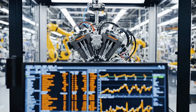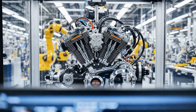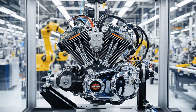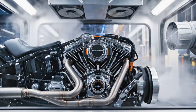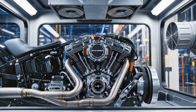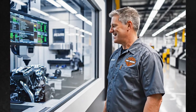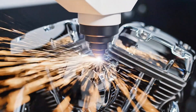Once assembled, engines undergo a cold test — a computerized rotation test without fuel — to check for internal resistance, compression, and bearing noise. Then select units go through a hot test, fired up with controlled ignition to ensure proper combustion, fuel mapping, and exhaust tuning. When an engine passes, it receives a laser-engraved serial number: its birth certificate.